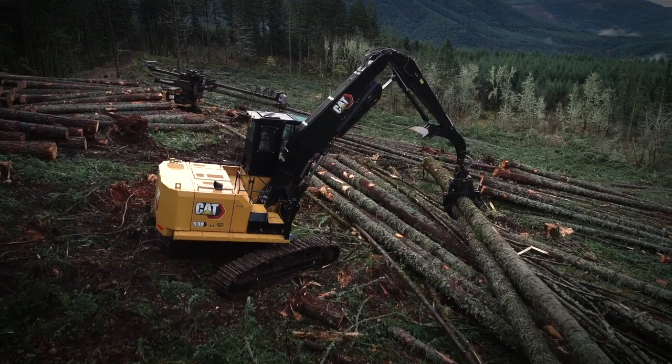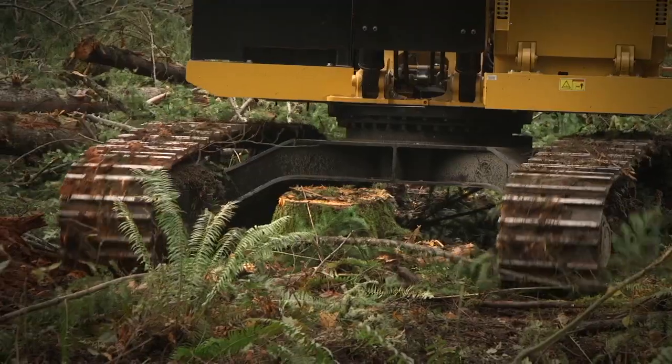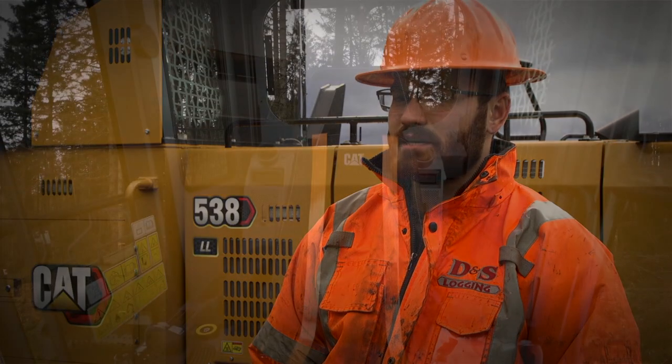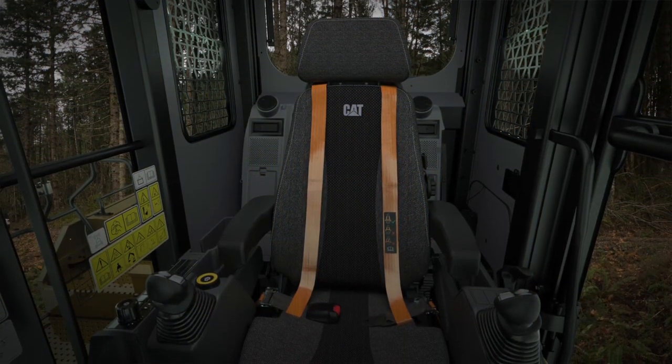The new CAT 538 is a great machine — it's definitely an upgrade to the last 538. The ground clearance is great, the speed is really good. Inside the cab, the room is amazing. You can stand completely up in the cab and not hit your head on the roof.